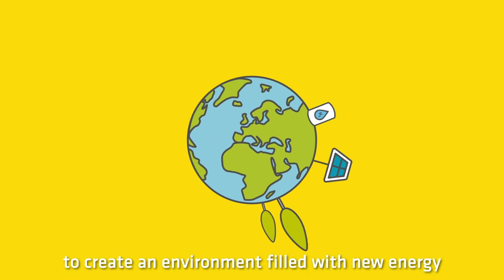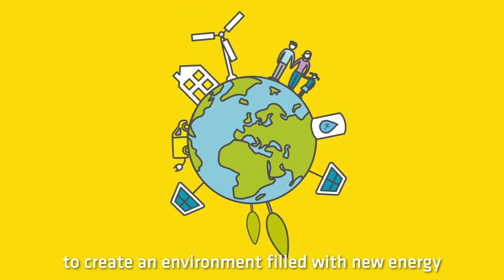We are working together to create an environment filled with new energy. Visit our website for more information.